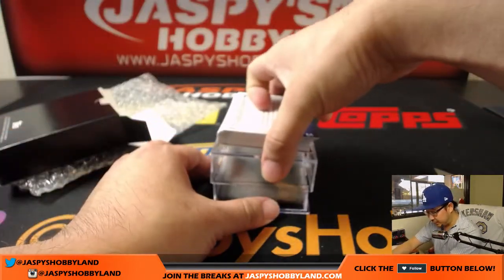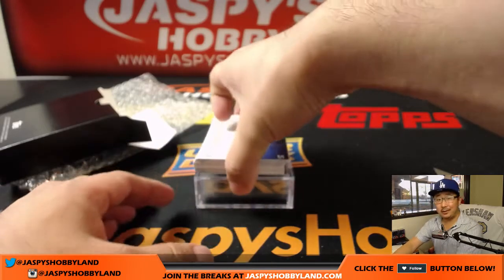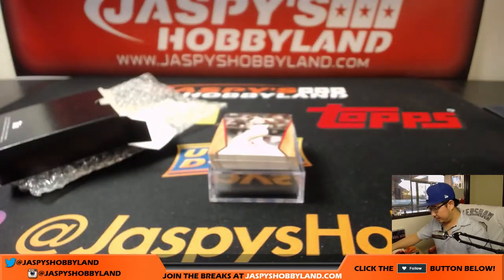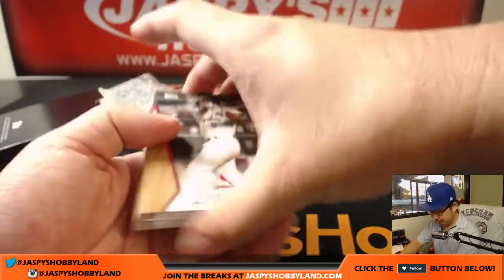If you want to go for one of these personal boxes, ladies and gentlemen, you can. Go to jaspyshobbyland.com. 40% off — can't beat that.